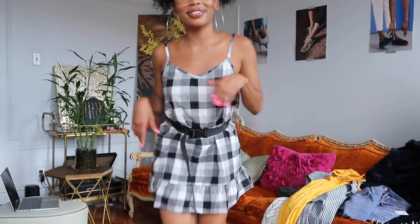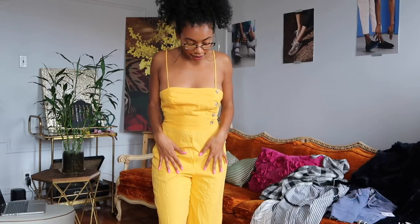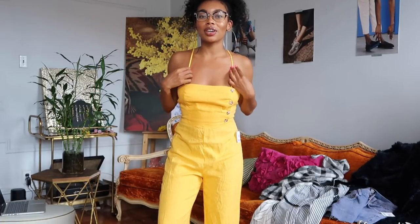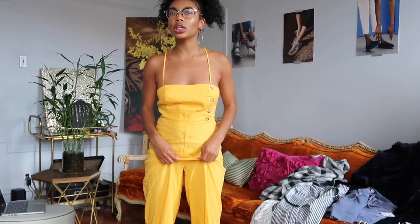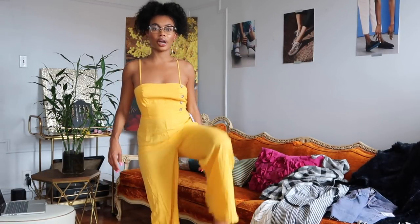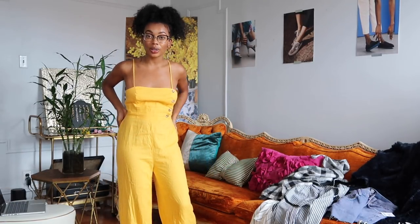Last on the list is this cute linen jumper — it's yellow, it's bright. I can tell it's meant for someone taller than me because of the extra length, and I'm not sure if that's something that can be tailored. This jumpsuit also has a parachute pants situation at the bottom and can be paired with whatever you like.